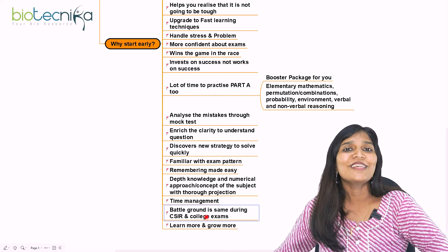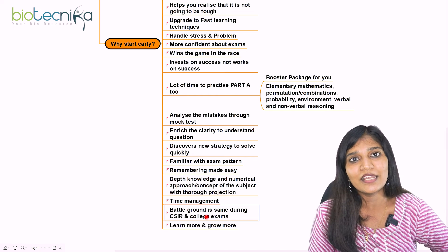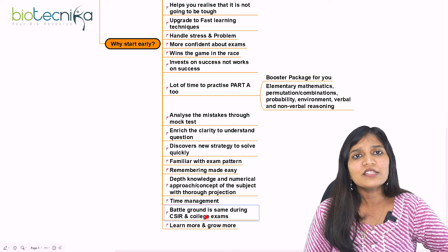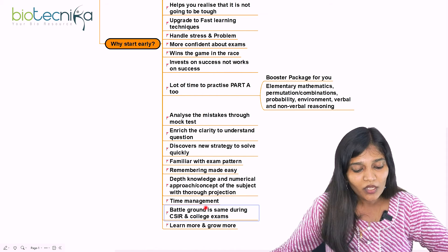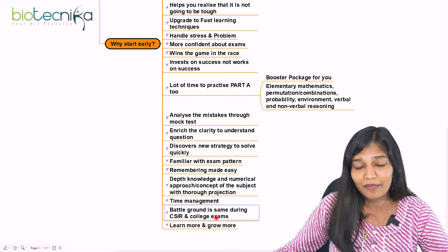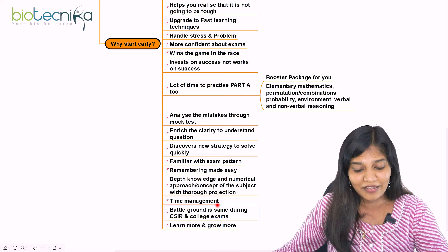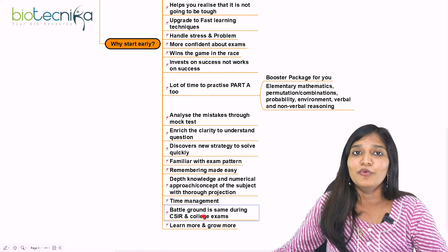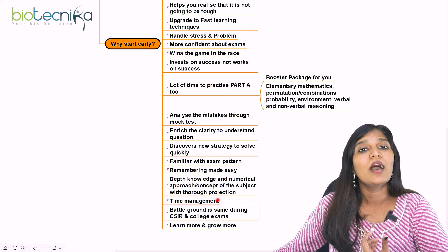The battleground is the same — your semester examination syllabus and CSIR NET syllabus are almost similar in topics, so the same preparation serves both. Most importantly, if you start earlier, you learn more and grow more. This is the most important feeling you will experience when you begin your preparation early.